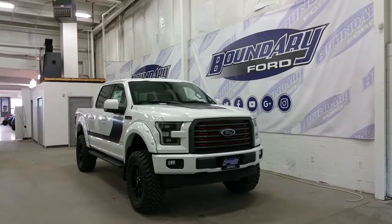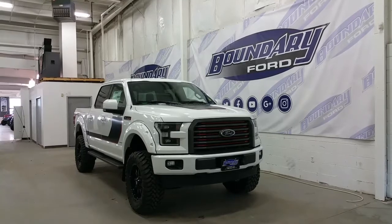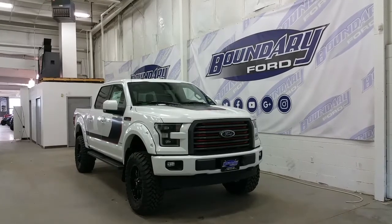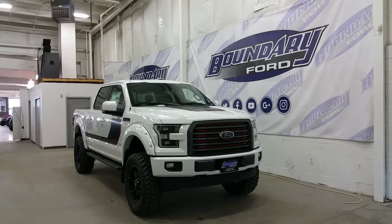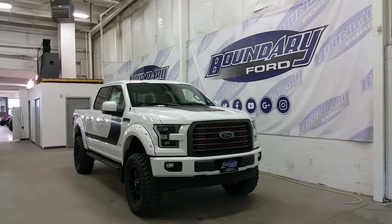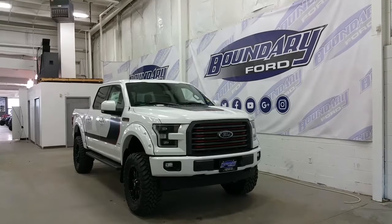It's Oxford White exterior colour, and features a 6-inch BDS lift, 35-inch Toyo Open Country Tires, Kickback Mudflaps, 20-inch Fuel Alloy Wheels, and Bushwhacker Painted Fender Flares. It's powered by a 2nd generation 3.5L EcoBoost engine that makes 375 horsepower and has best in class 470 foot-pounds of torque.